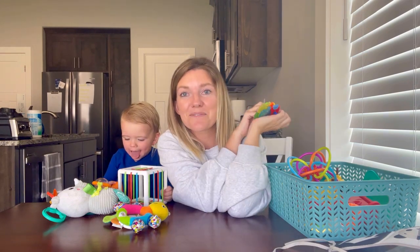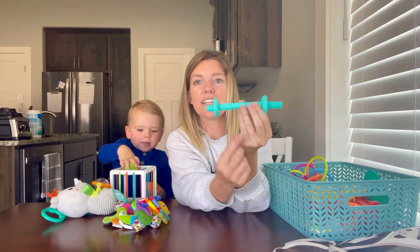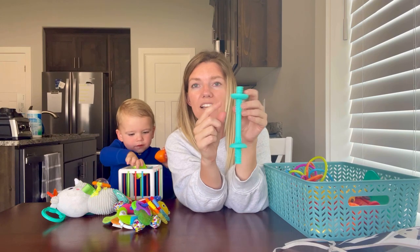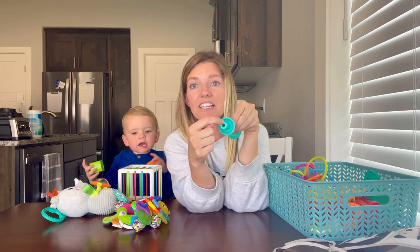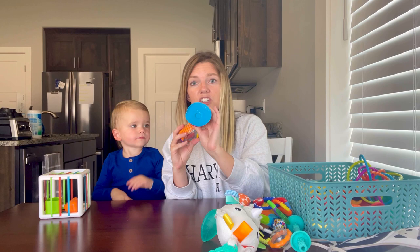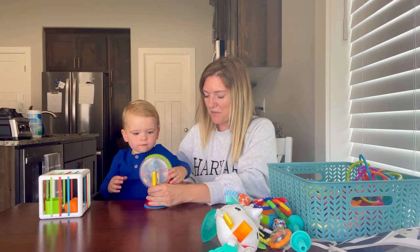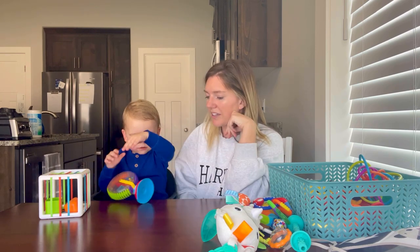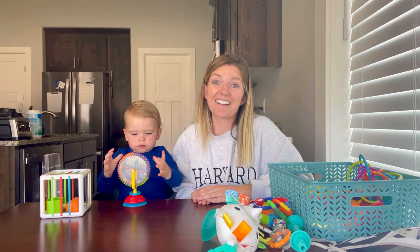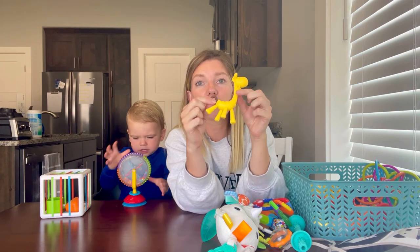Keys are super nice to have, especially if they are teething while you're flying. Our favorite teether by far is this one — it's designed so they can't put it too far back in their mouth, and it came with a cleaner to clean inside the tubes. It also has a suction cup bottom, though ours has worn out from so much use. Another great teething option is these flexible animal-shaped teethers.